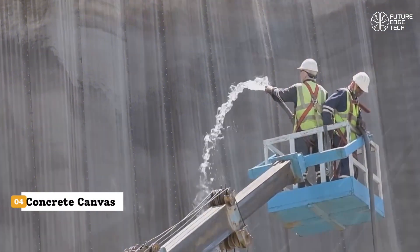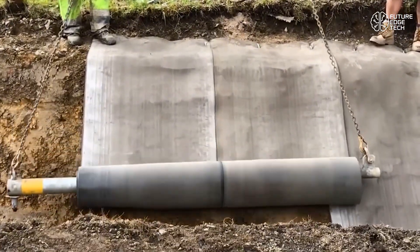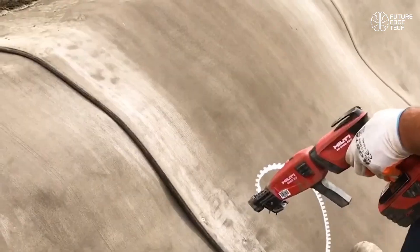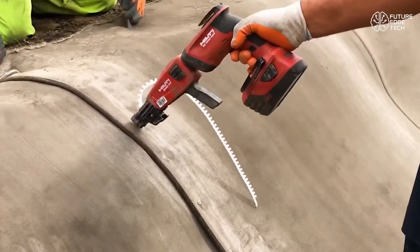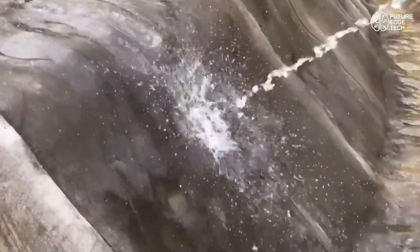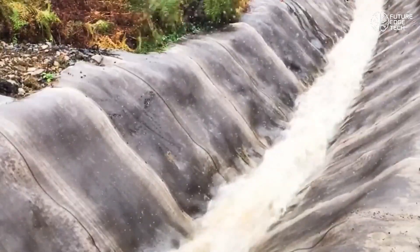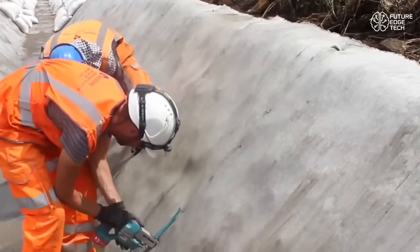Introducing Concrete Canvas, a groundbreaking material that's transforming the way we think about concrete construction. Imagine all the strength and durability of traditional concrete, but in the form of a flexible, rollable fabric — that's exactly what Concrete Canvas delivers. This innovative material is a geosynthetic cementitious composite mat, or GCCM. It consists of a 3D fiber matrix impregnated with a dry concrete mix, backed by a PVC waterproof membrane. When hydrated, it hardens into a thin, durable, waterproof concrete layer, all within 24 hours.